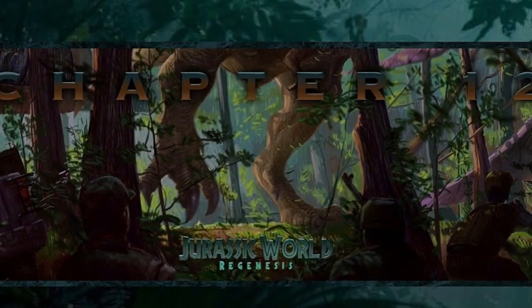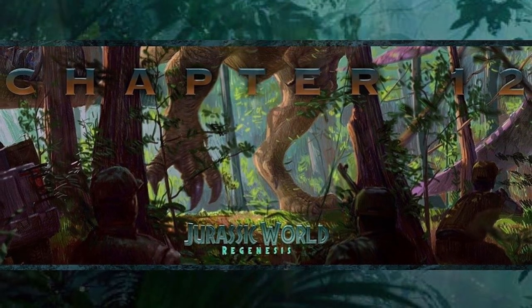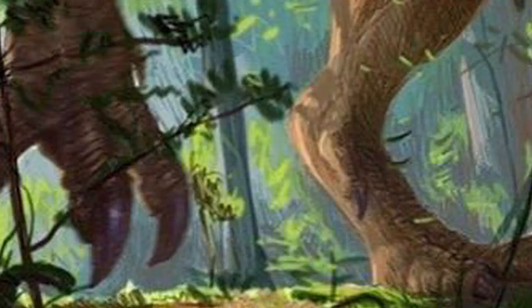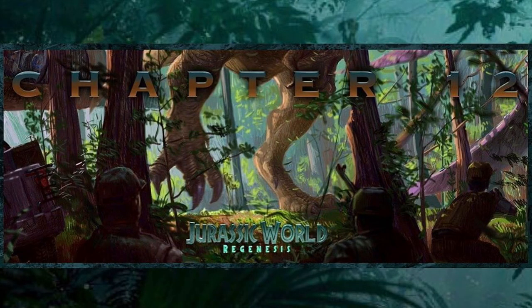Just yesterday, Yaroslav Kazmina posted this teaser image up on his Instagram account. The image shows a group of InGen soldiers caught in the middle of some kind of altercation between two giant animals — one of them being a Tyrannosaur, while the other remains just off frame to the right side of the image. The art comes complete with a Chapter 12 moniker printed over top and the words Jurassic World Regenesis written at the bottom.